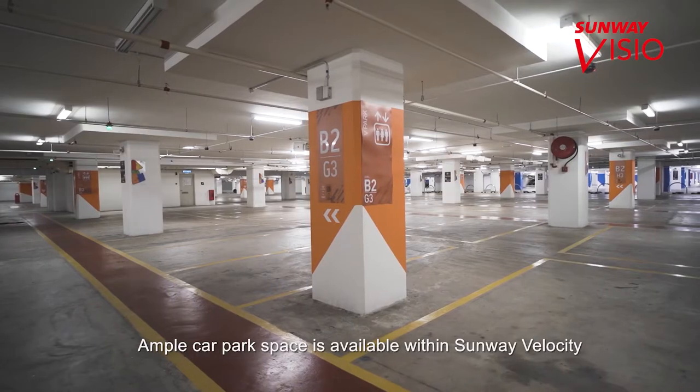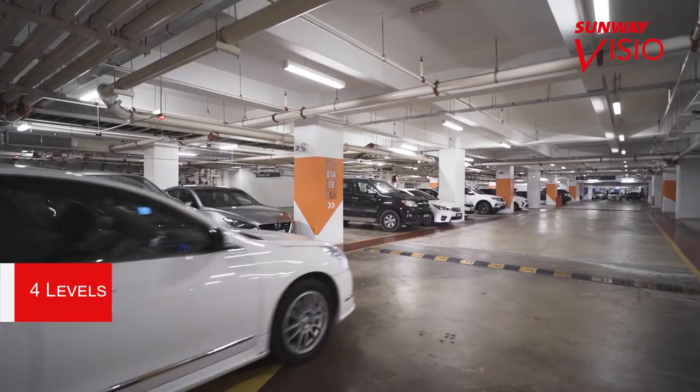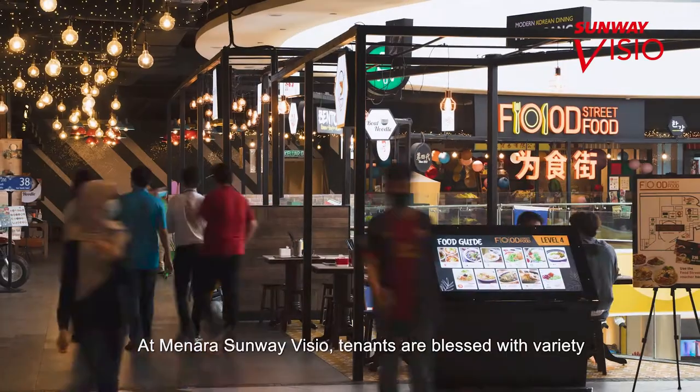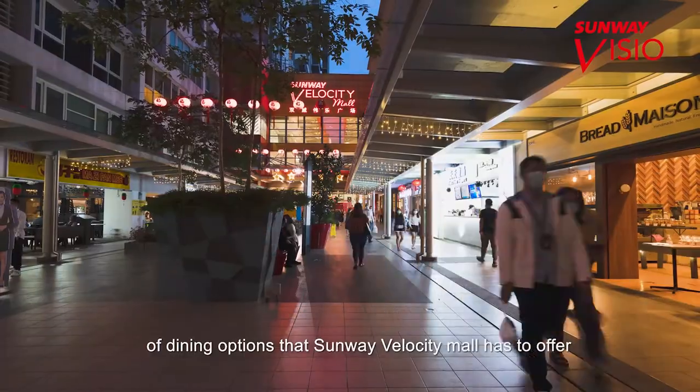Ample car park space is available within Sunway Velocity for the tenants of Menara Sunway Visio, with four levels of basement car park and over 6,000 car park bays. Tenants are also blessed with a variety of dining options that Sunway Velocity Mall has to offer.